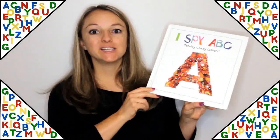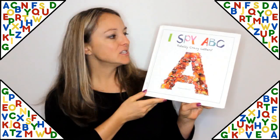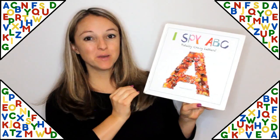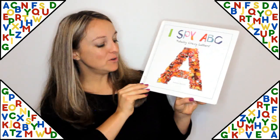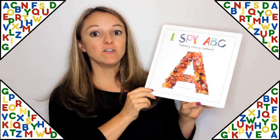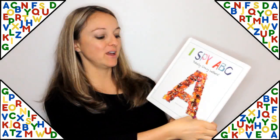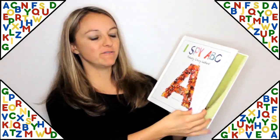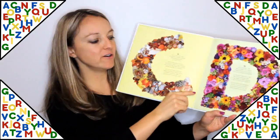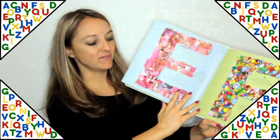This last book is a great one for older kids who love search and find books. It's called I Spy ABC: Totally Crazy Letters by Manuella and Kutusi. This one uses the alphabet and hides all kinds of fun items for you to look and find. They have the big letter and all kinds of hidden pictures inside of the letter — really neat.